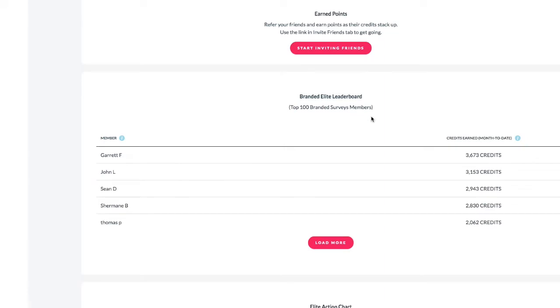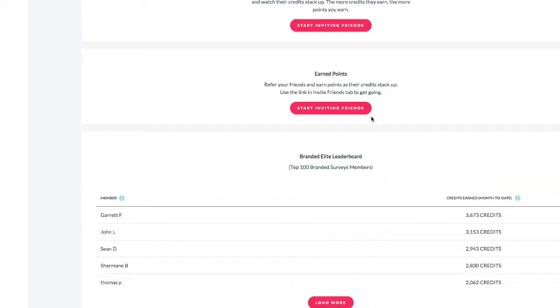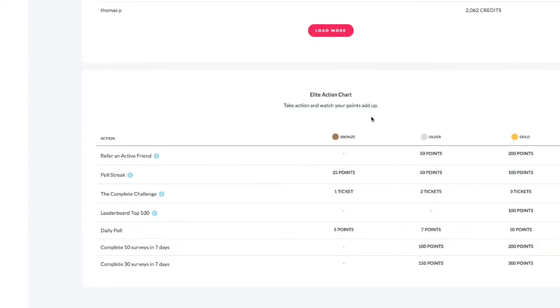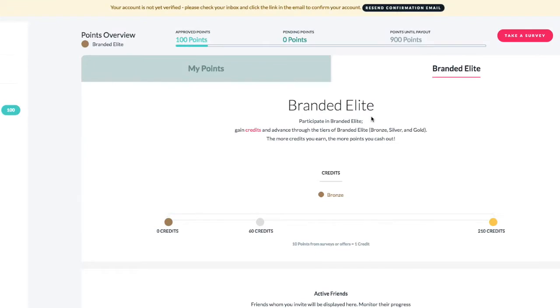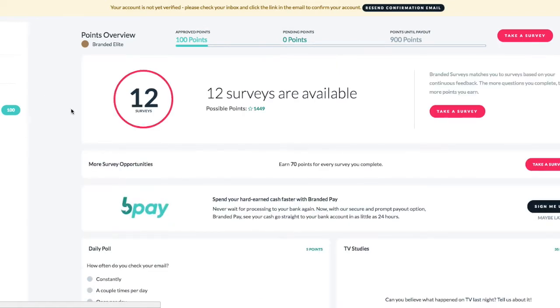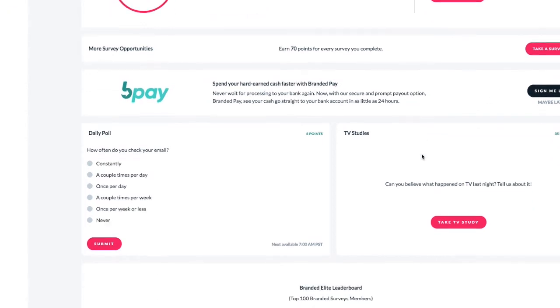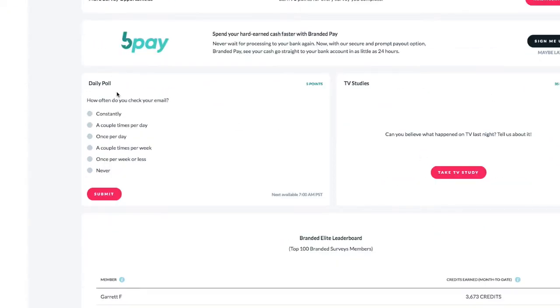They have daily polls that you can take for extra points, and they always have bonus survey opportunities as well. They never run out of surveys, unlike some survey sites. They have something called Branded Pay, and with Branded Pay they will transfer your money in as little as 24 hours — so skip the bank processing and get paid as quickly as possible.